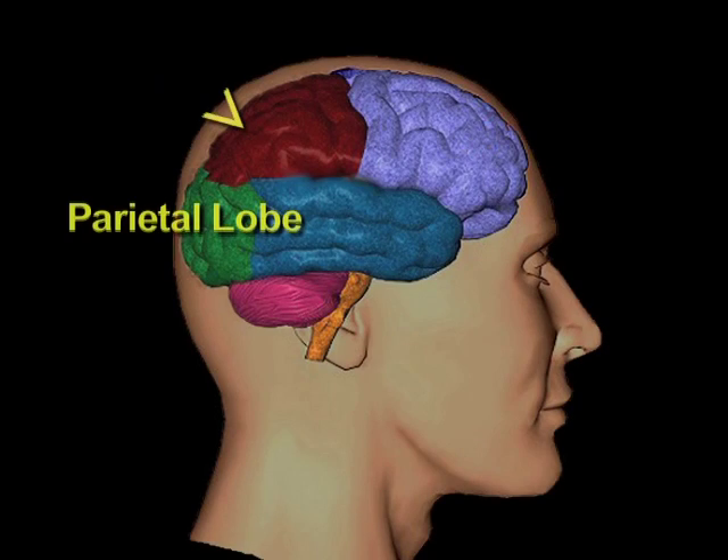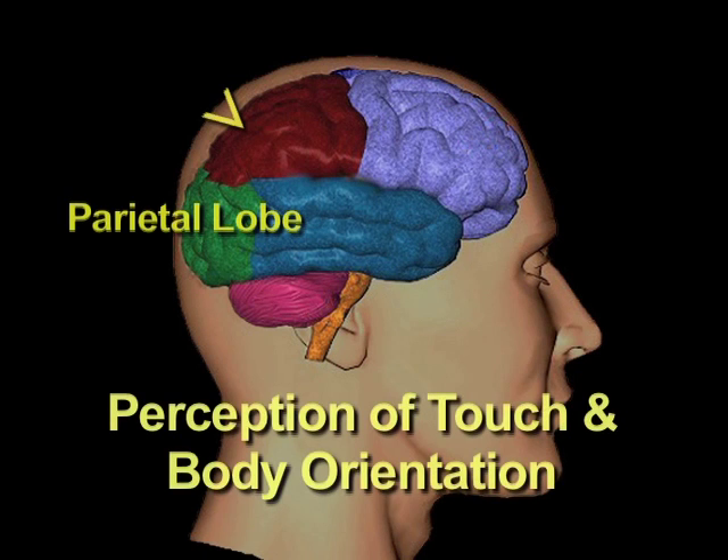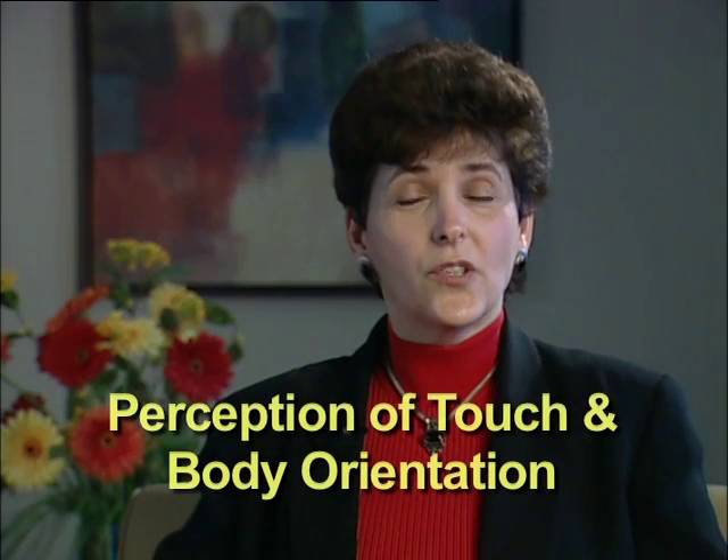The parietal lobe is located at the top of the brain. It is involved in perception of touch and body orientation — where your body is in space. It also helps you recognize faces, understand spatial relationships, and is involved in arithmetic calculations.